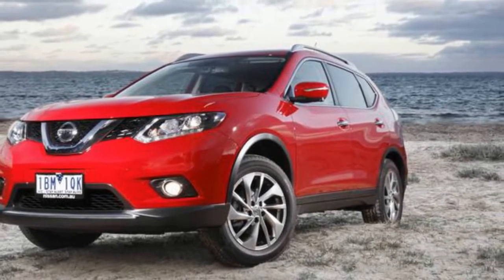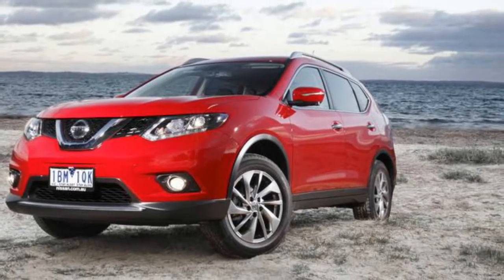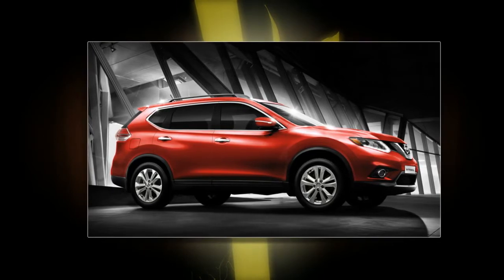But, as with the American market facelift for the Altima sedan, it may be that this new look will not be offered in Australia. Stay tuned to CarAdvice for more Nissan X-Trail updates over the coming months. Watch the Nissan Heisman House ad in the video above, and let us know what you think of the updated design in the comments below.